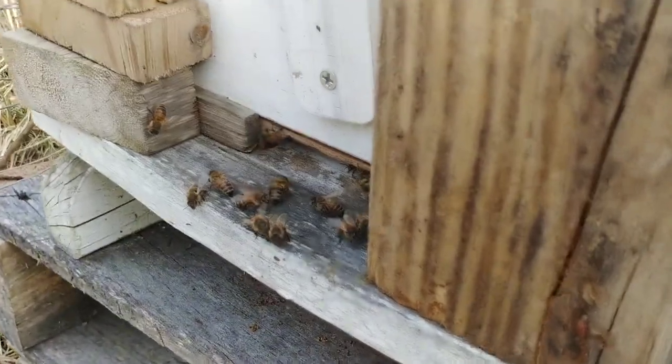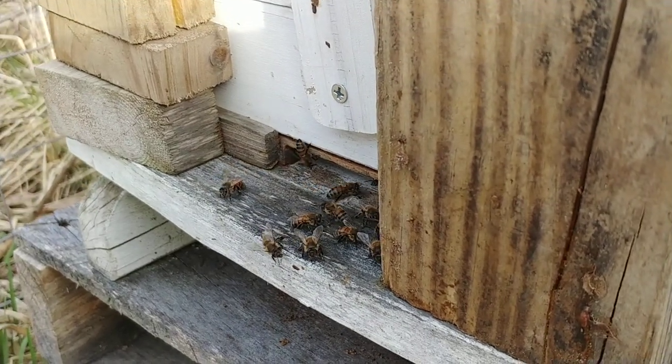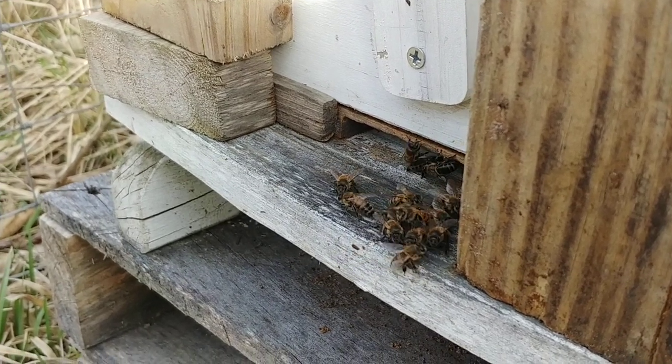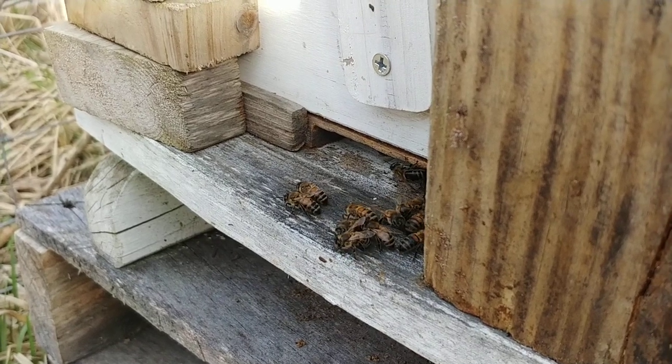So on this hive we have some guard bees here. They're set up. If I hold this camera here long enough, you'll see bees coming in — they're bringing in pollen. They've been bringing in pollen fairly regularly this week.